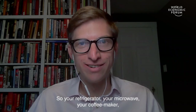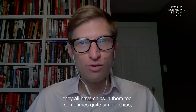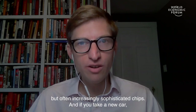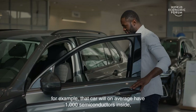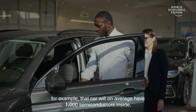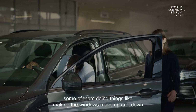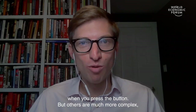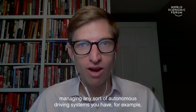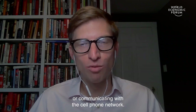Your refrigerator, your microwave, your coffee maker — they all have chips in them, too. Sometimes quite simple chips, but often increasingly sophisticated chips. And if you take a new car, for example, that car will on average have 1,000 semiconductors inside — some doing things like making the windows move up and down, but others much more complex, managing autonomous driving systems or communicating with the cell phone network.